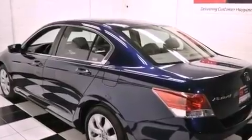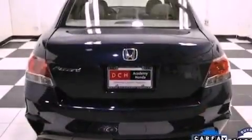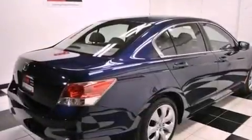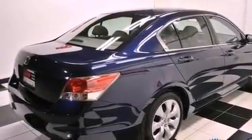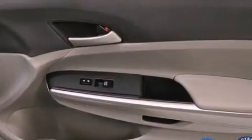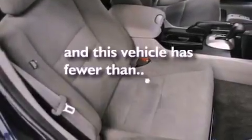The following features are also included: a power driver's seat, air conditioning, cruise control, a CD player, an electronic throttle, performance tires, a passenger side vanity mirror, advanced compatibility engineering body structure, heated side view mirrors, and this vehicle has less than 31,000 miles.